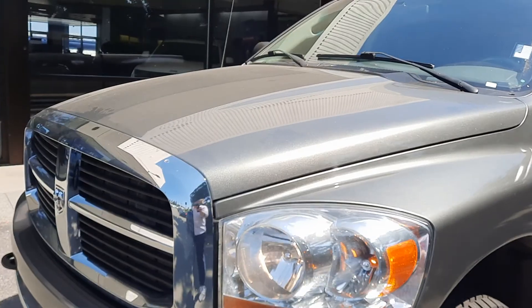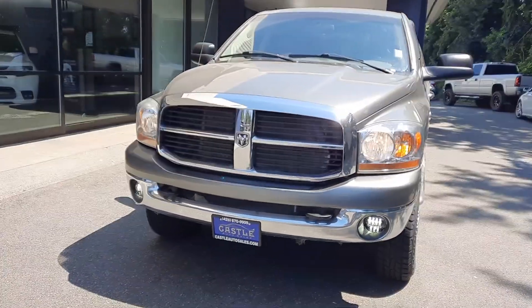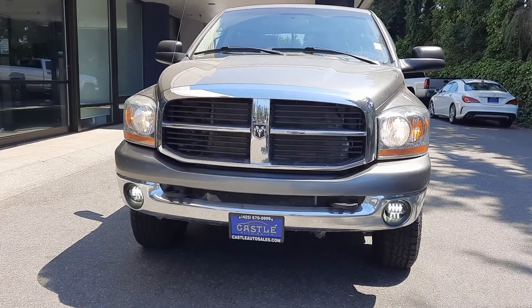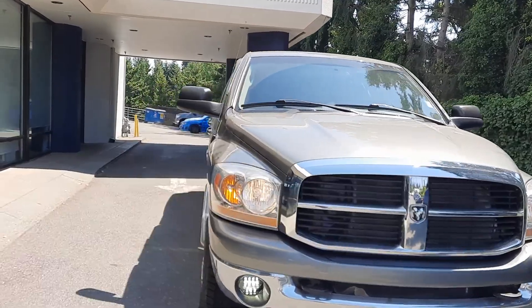I got a guy asking me the length of it here — I'm not sure, Will, sorry. But there's fog lights, lights. Hopefully this helped answer some questions.